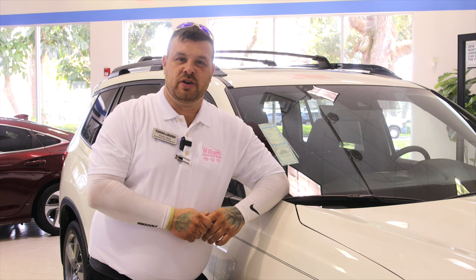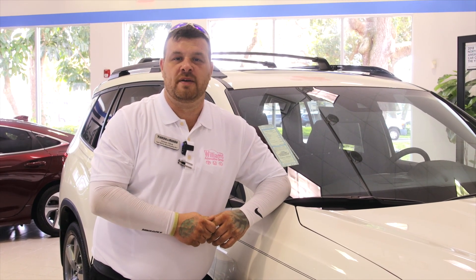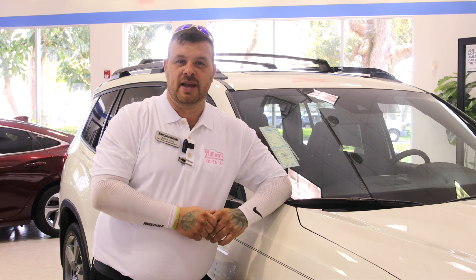Thanks again, everybody. This is Simon over here at Tampa Honda. If you have any questions, give me a call at 813-494-2450. Thank you very much and have a great day.